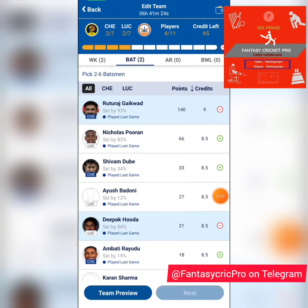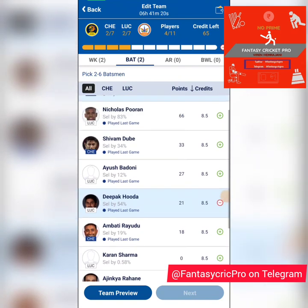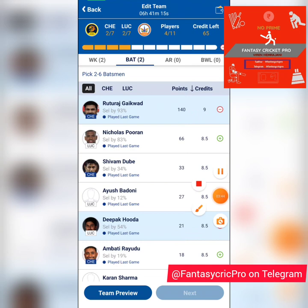Even if his spin isn't used, I think purely for his bat he's a great pick. When we look at other choices here, most of them are going to be sub-calls. Shivam Dube is probably going to start the game. Nicholas Pooran — I'm not sure how he'll do on this track — so I'm going to go heavier with my all-rounders.